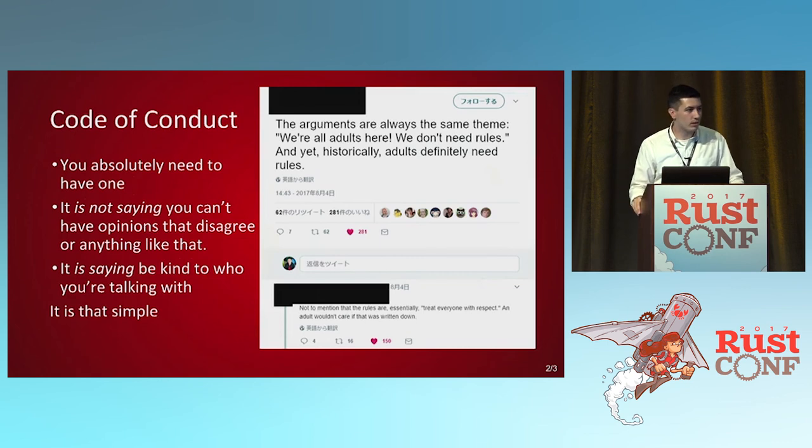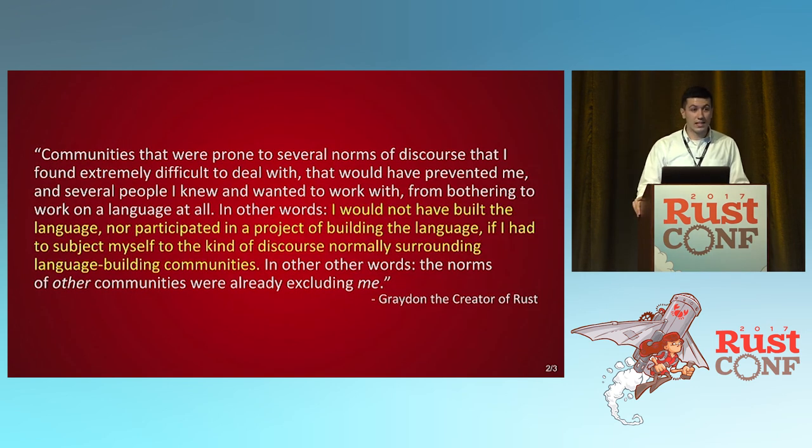One often contentious point for many people outside the Rust community is a code of conduct. You need to have one. It's not saying you can't have disagreeing opinions — it's just saying be kind to each other when you talk in this open space. You'll find that a lot of people won't actually do anything with your code if there's no code of conduct, mostly because they can't feel safe being there. Even Graydon, the creator of Rust, said he would not have built the language if he had to subject himself to the kinds of discourse normally surrounding language-building communities. We literally would not be in this room today if it had not been for the very first commit, which was a code of conduct.